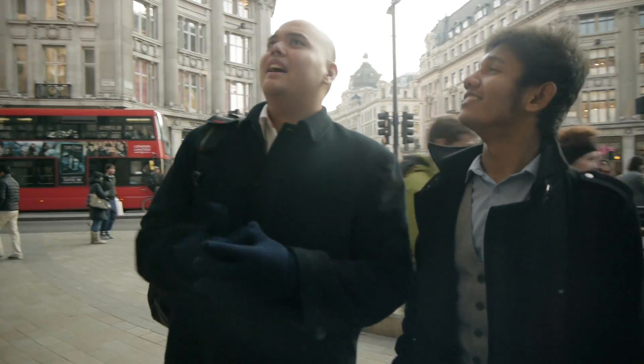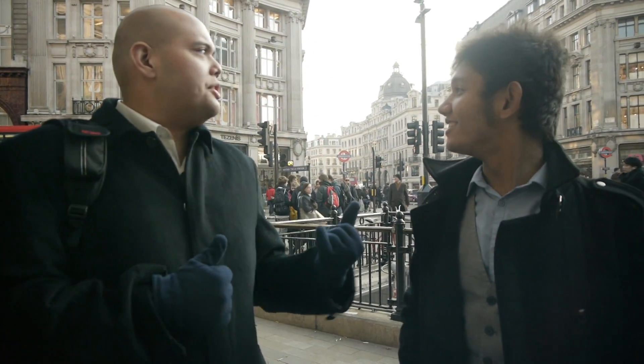We're in Nike Town now. Nike Town, the heart of Oxford Circus. Out of the tube, we're only one line away.